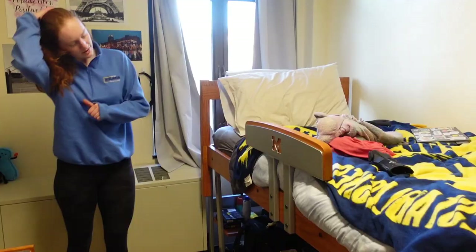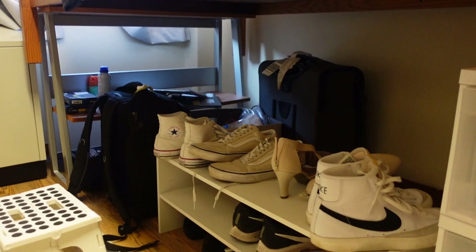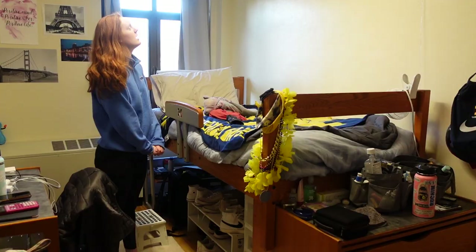My bed is half lofted so I have a stool to get up because when I'm tired I don't want to jump up. Underneath I have my camera equipment, my shoe rack with all my shoes, and storage for hair stuff, workout clothes, and gymnastics clothes. My room is a little more bare than most people's just because I'm from California, so I don't want to buy a bunch of stuff and then have to throw it away or pay to store it at the end of the year. I just keep it minimal, keep it to the things I need.